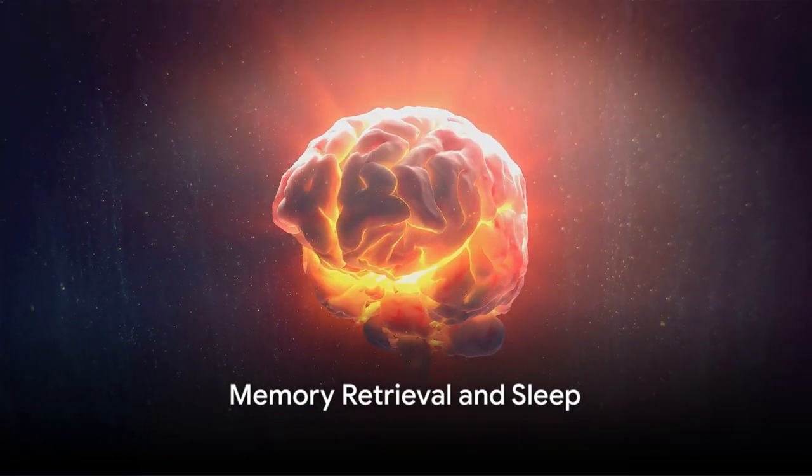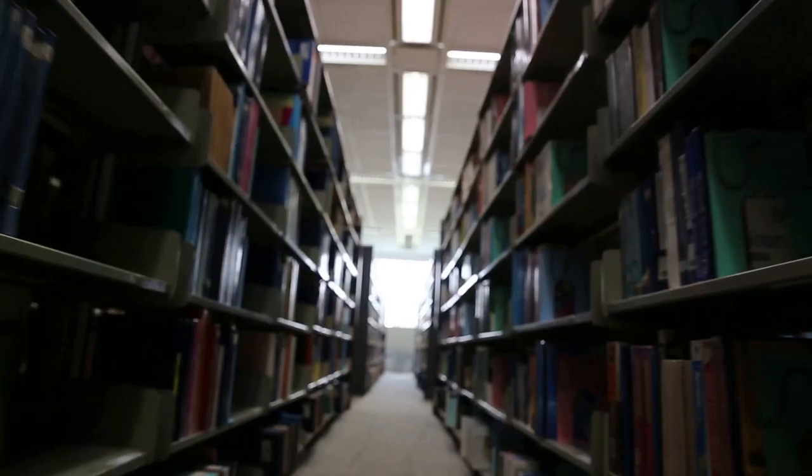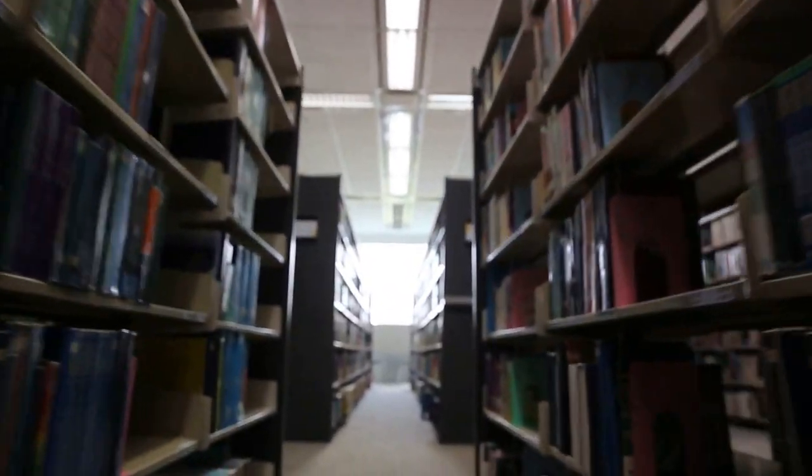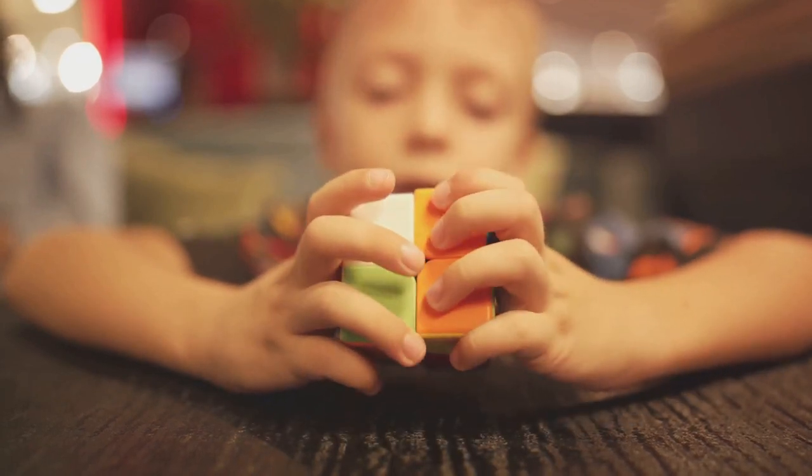Retrieving a memory is like finding a book in a vast library. Just as you recall the location of a book on a specific subject, your brain retrieves memories when they're needed. This process involves two key methods: recall and recognition.